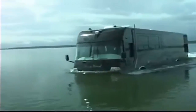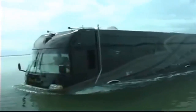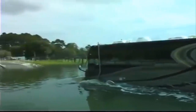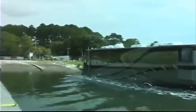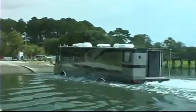Exiting the water is as easy as entering it. The Terrowind is guided directly to the ramp just as any other boat. Power is applied once the front wheels touch down, pushing the amphibious coach smartly up the ramp until the rear wheels are firmly aground. Once the unit comes to a stop, the brakes are applied, the marine transmission is placed in neutral, the road transmission is placed in drive, and you release the brakes and drive away.